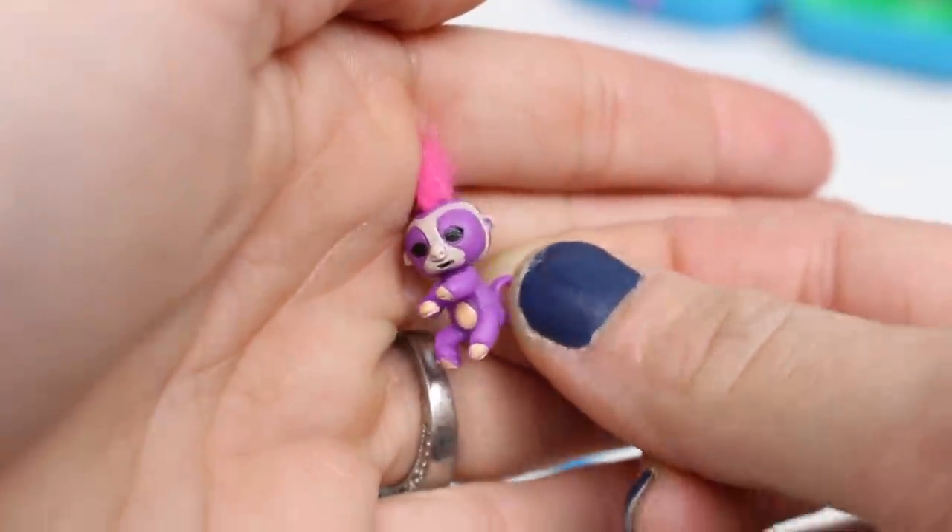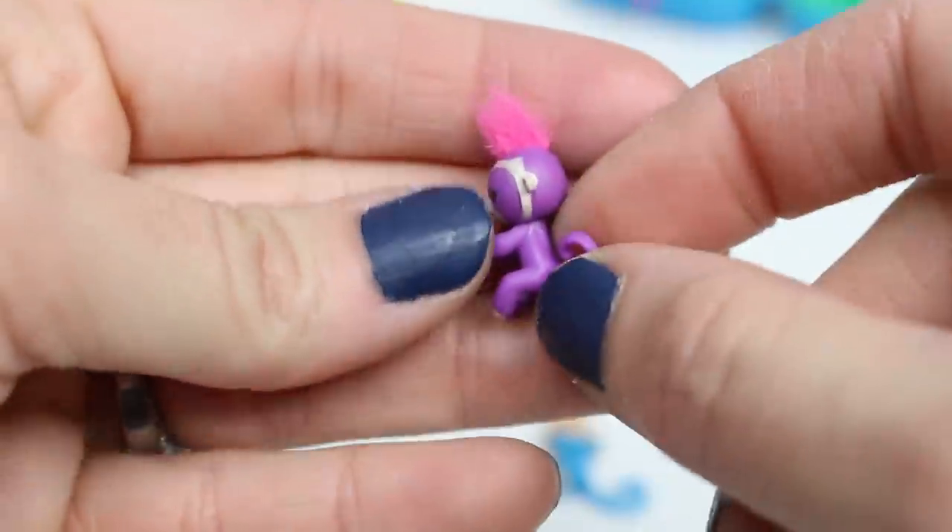It is so creepy and terrifying at the same time as being tiny and cute. I don't know if I like it or not.